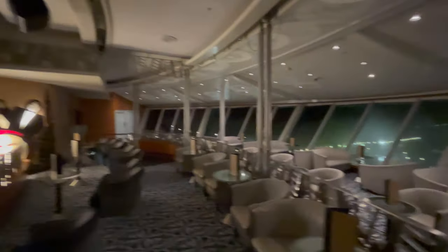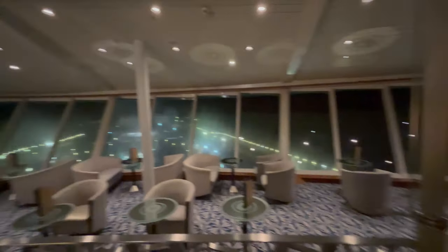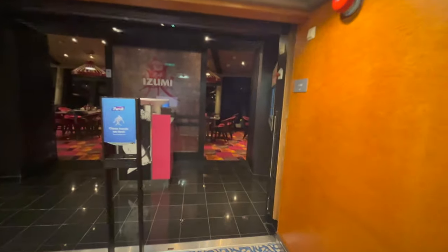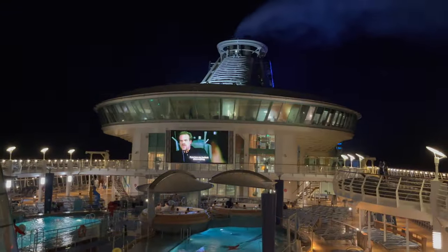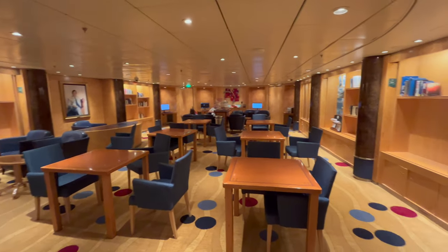Up on deck 14 is the Viking Crown Lounge — a beautiful area with beautiful views during the day and even at night. They'll have a lot of events up there. It's also where the suite lounge is located, and the Izumi restaurant is here also. The outdoor movie theater is awesome — they do movies here day and night. Before I got to my cabin on deck seven, I got to go through the library. They have a lot of cool games and books there.